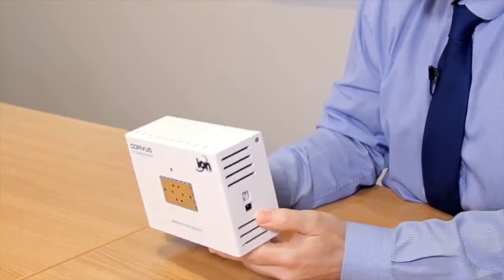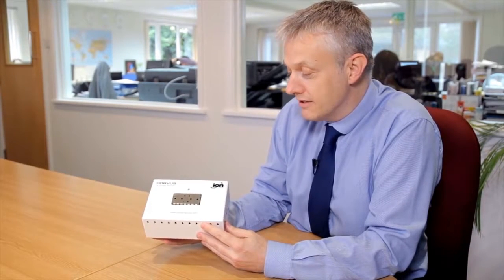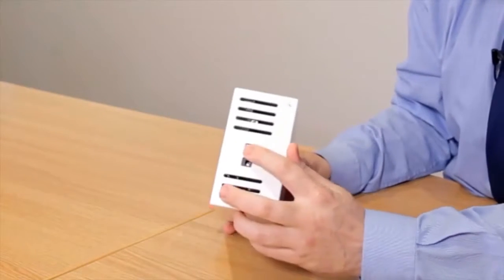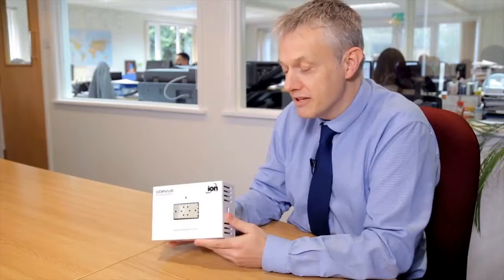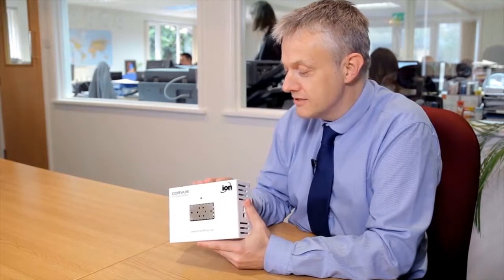Our solution to sick building syndrome is the Corvus — relatively small, unobtrusive in an office environment, and a very simple device. There's no display, specifically to avoid office workers being concerned about numbers. There's a USB on the side, a single power supply, and everything else is wireless. Settings can be transmitted — you have a master and up to 20 slaves in a group. You transmit settings, start and stop signals all from one instrument and they get transmitted across the group.